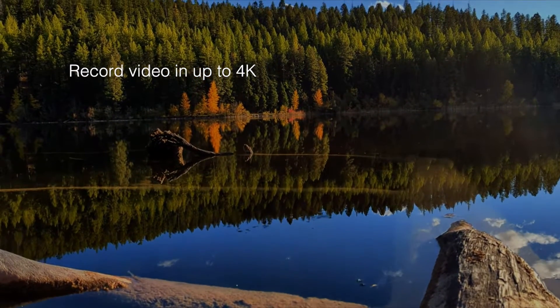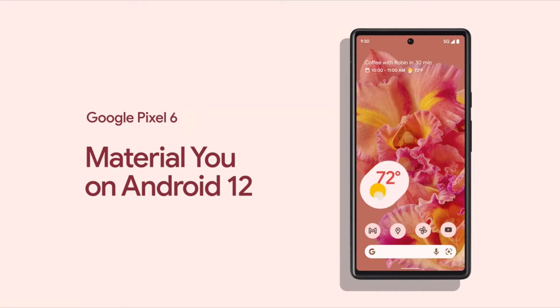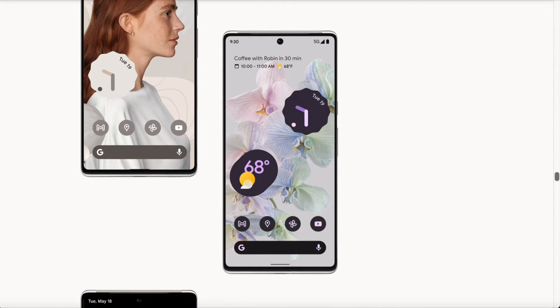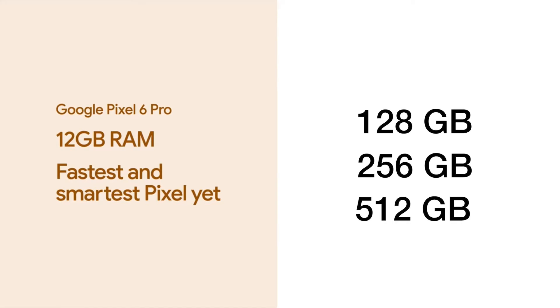Record videos in up to 4K in different modes like cinematic pan, time-lapse, and more, both in the rear and selfie cameras. Capture everyone in a single shot. It comes with Android 12, custom colors to adapt and match your look and feel with instant styling. 12GB of RAM with 128GB, 256GB, and 512GB storage variants.